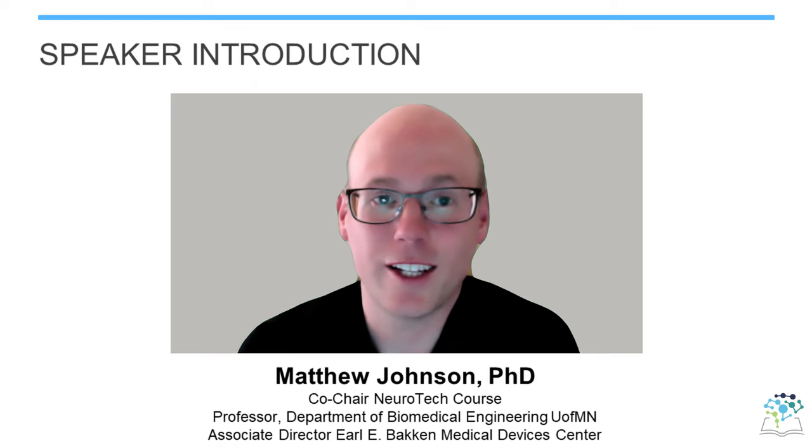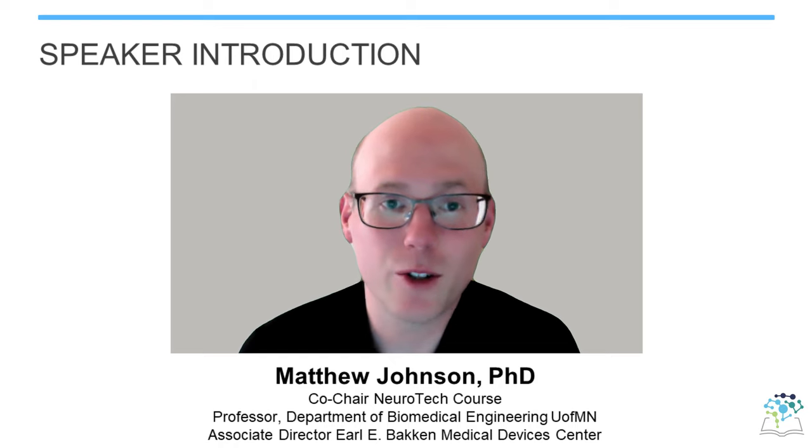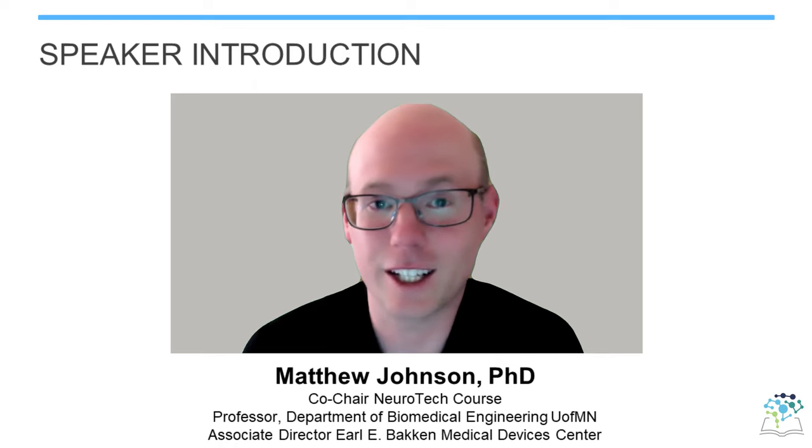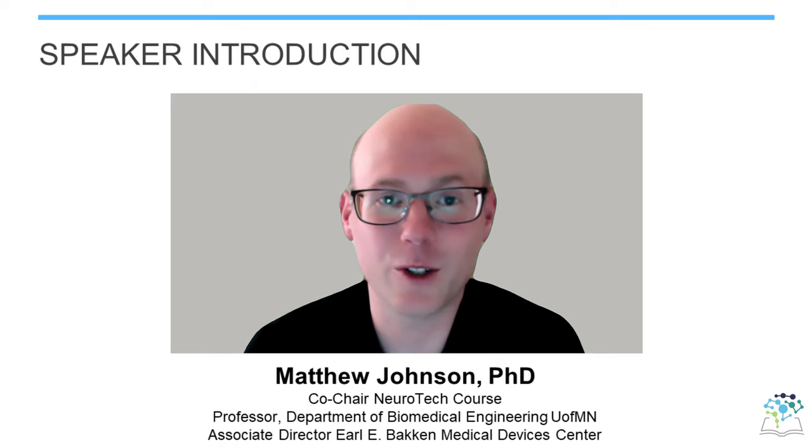I'd like to take this opportunity to introduce the course organizers. I'm Matt Johnson. I'm a professor in biomedical engineering at the University of Minnesota and part of the Bakken Medical Devices Center. My research group has done a fair bit of work developing neurotechnology and translating that to the clinic and embarking on clinical trials.